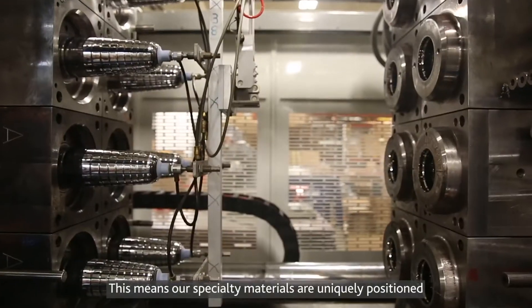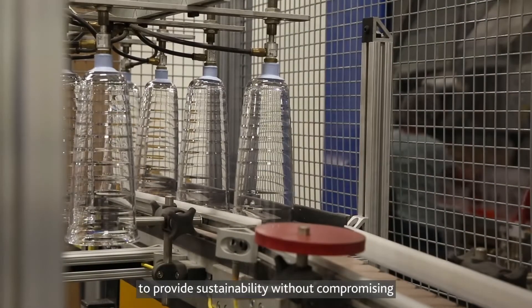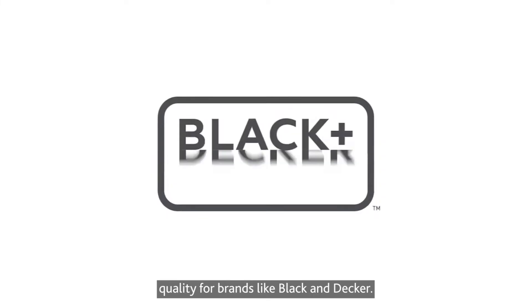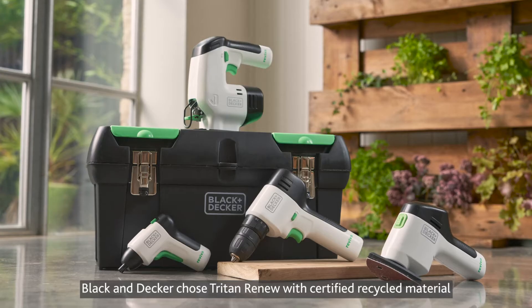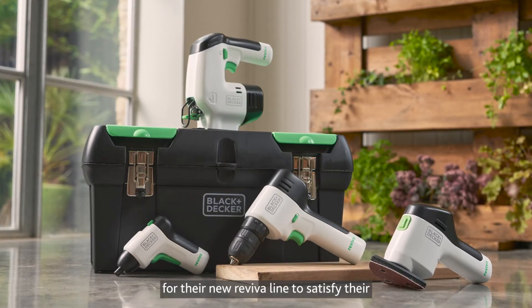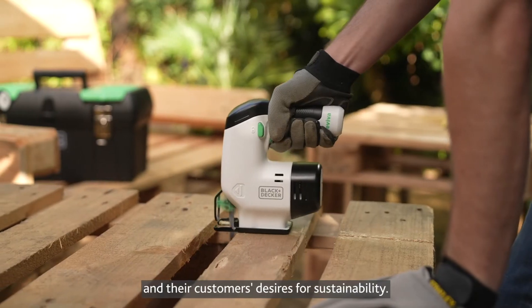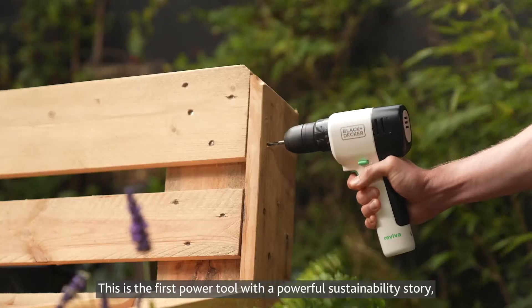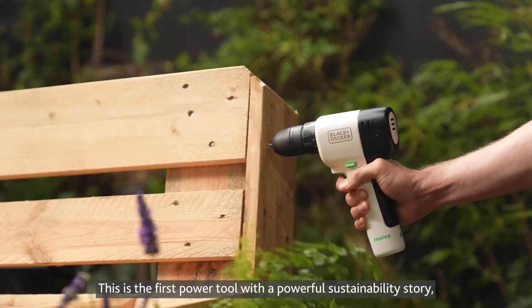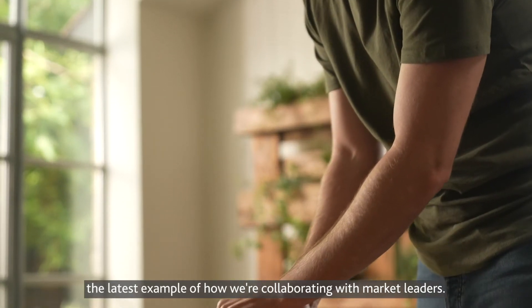This means our specialty materials are uniquely positioned to provide sustainability without compromising quality for brands like Black & Decker. Black & Decker chose Triton Renew with certified recycled material for their new Reviva line to satisfy their and their customers' desires for sustainability. This is the first power tool with a powerful sustainability story, the latest example of how we're collaborating with market leaders.